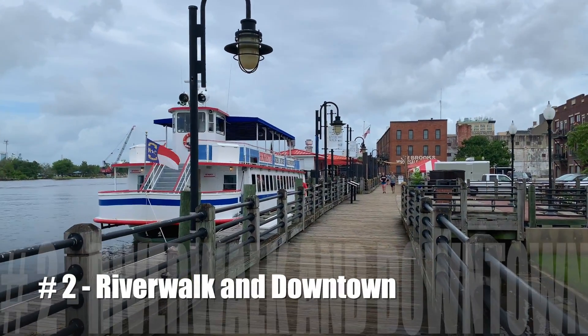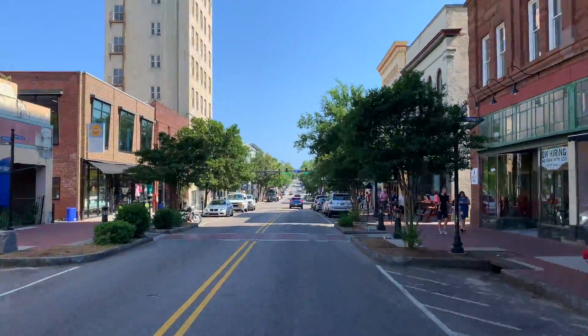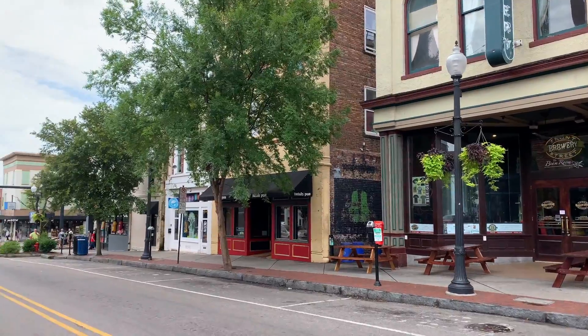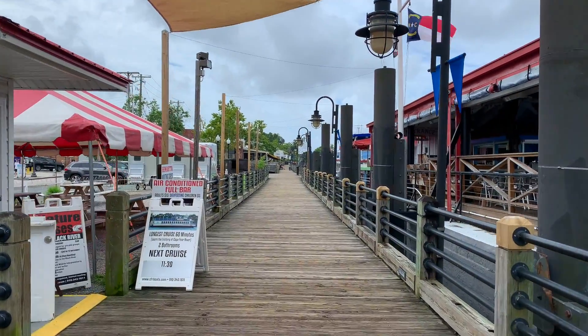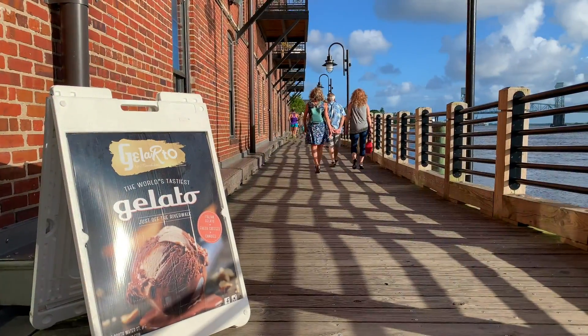Number 2: The Riverwalk and Historic Downtown. Enjoy the relaxed atmosphere and historic charm of Wilmington's walkable downtown. It's full of shops, cafes, restaurants, and breweries to discover. Stroll down the beautiful 1¾-mile Riverwalk along the bank of the Cape Fear River, which offers easy access to over 200 shops, restaurants, and attractions.